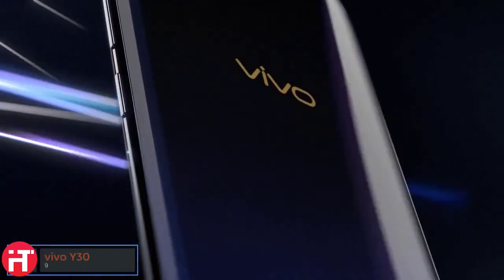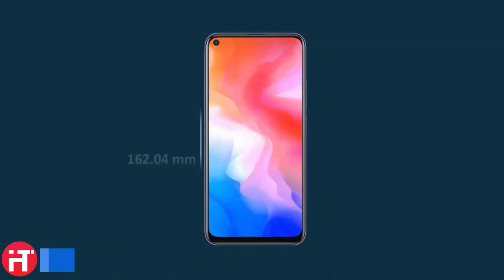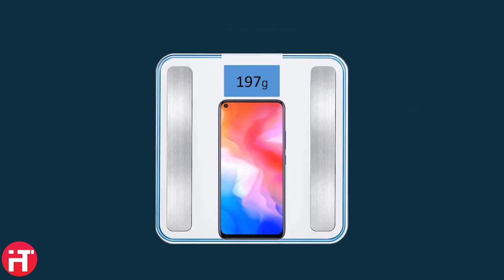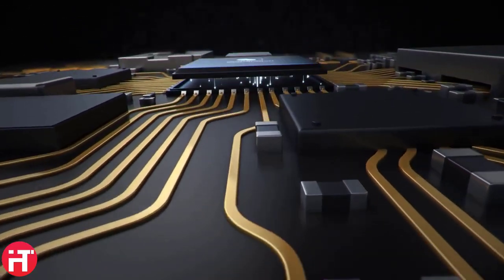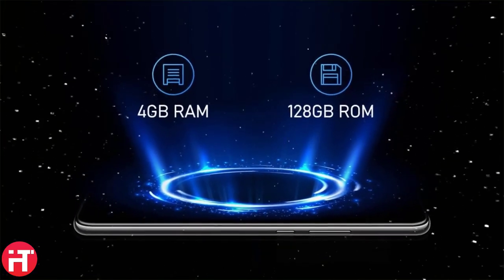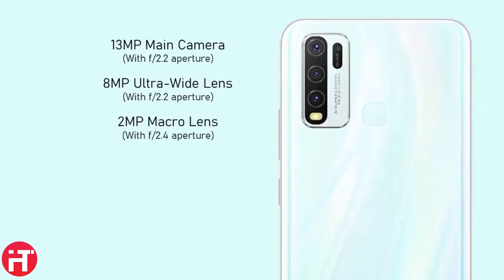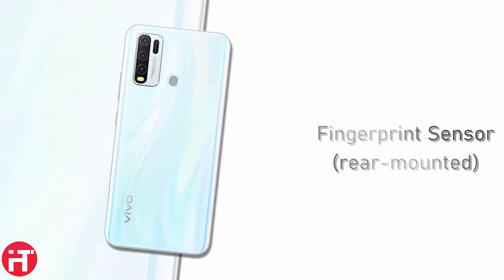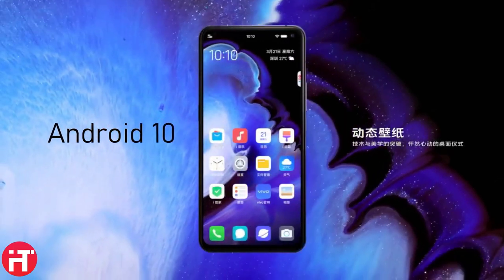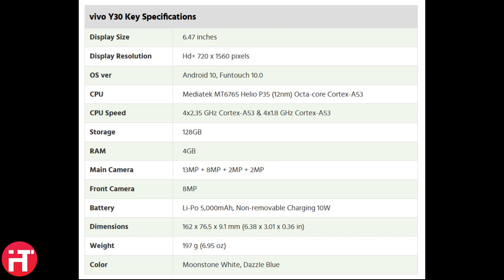At number 9, we have the Vivo Y30. Despite its slightly smaller size, the Vivo Y30's 6.47-inch IPS LCD panel is still sizable, featuring a display punch hole that makes it appear more massive than usual. The Vivo Y30 is powered by Mediatek's Helio P35 chip based on a 12nm architecture. Its most attractive feature is up to 8GB of RAM and 128GB of internal storage. Vivo also equipped the device with a large 5000mAh battery, though it lacks fast charging support — users will rely on conventional 10W charging. The phone does feature a modern USB Type-C port.